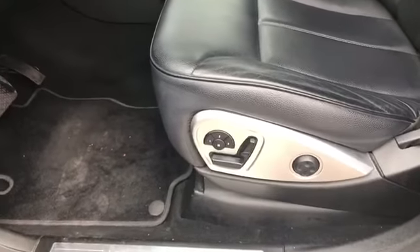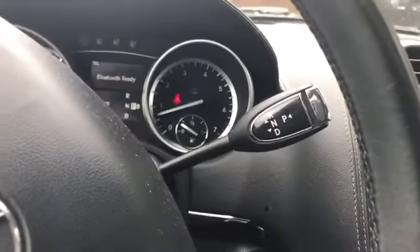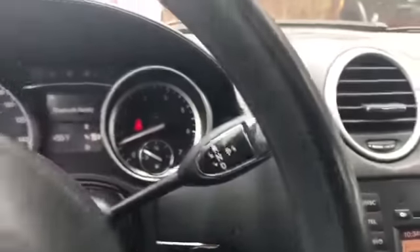Pop the trunk from right there. Power seats — looks like you got two memory seat options. Three people. And you find these on Mercedes BMWs. This is your shift knob; the way you just hit park puts you in park.